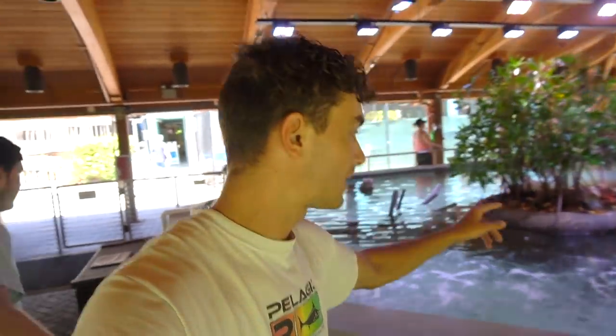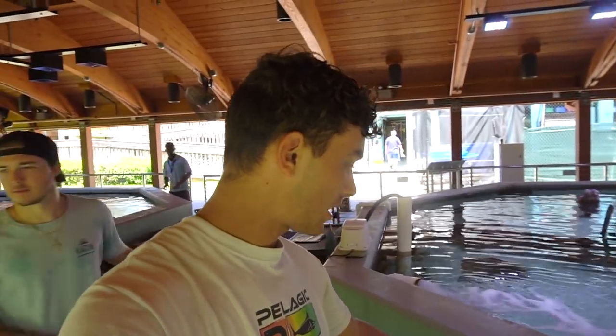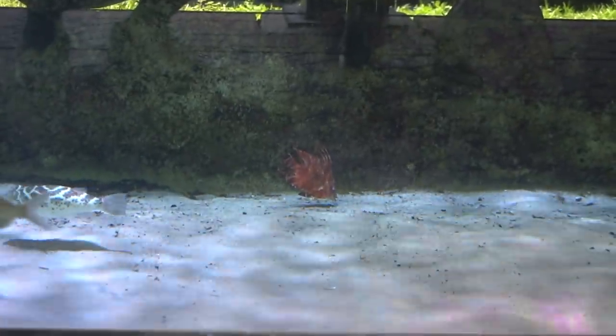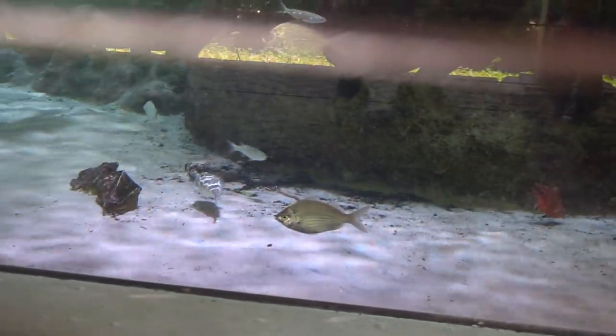In this tank right here there are baby snook, and they have mangroves up there as you can see — the mangrove plant — and baby snook, mullet, and they have sand perch in here too. And sea turtles and stuff. There's a hogfish way back there — I think it's a type of hogfish. And look at that mullet right there.